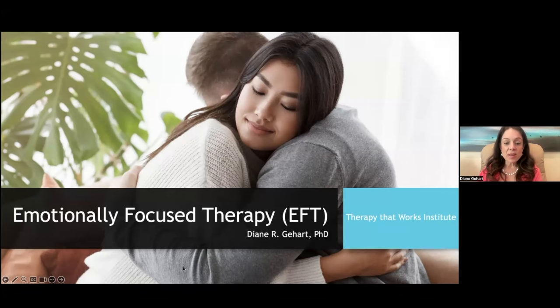Welcome everyone to Emotionally Focused Couples Therapy. This is Dr. Diane Gehart. EFT is definitely one of the most popular approaches in marriage and family therapy, and broadly in psychotherapy. There is lots of interest in emotionally focused couples therapy, and it is certainly one of the leading approaches in the field of psychotherapy.